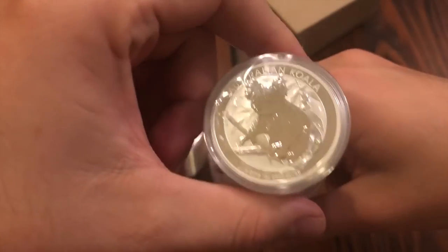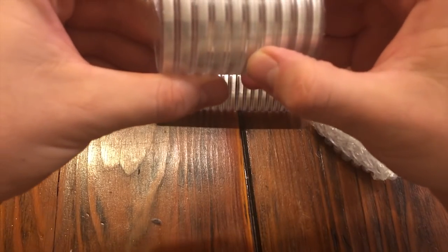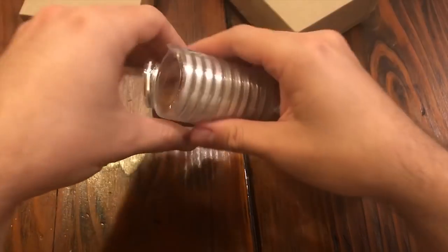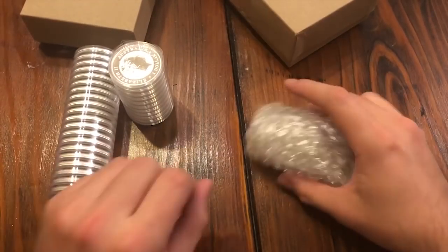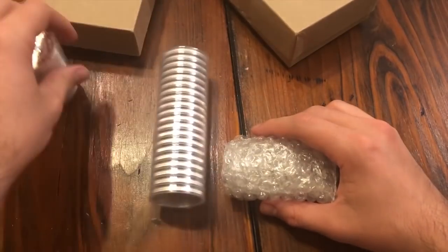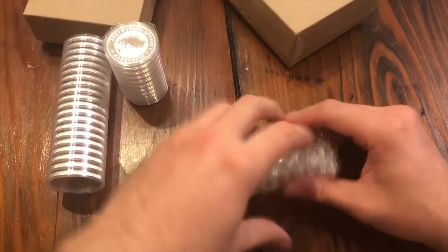I pulled the trigger on these because the price was crazy. I want to say I paid like sixteen dollars and something cents — you never see that with koalas. And there's more. So that's another ten, making thirty koalas total. I usually don't keep them in the shrink wrap but for now I'll keep them in that.